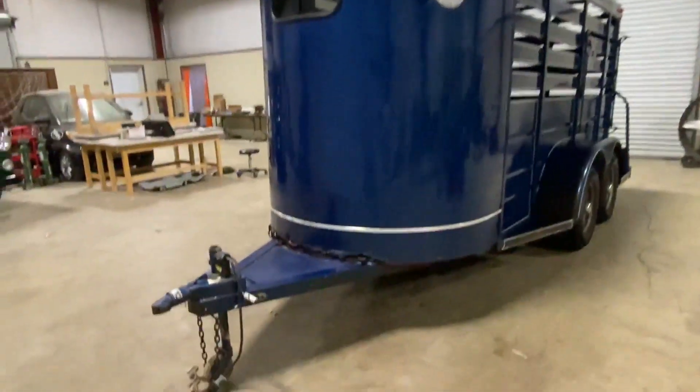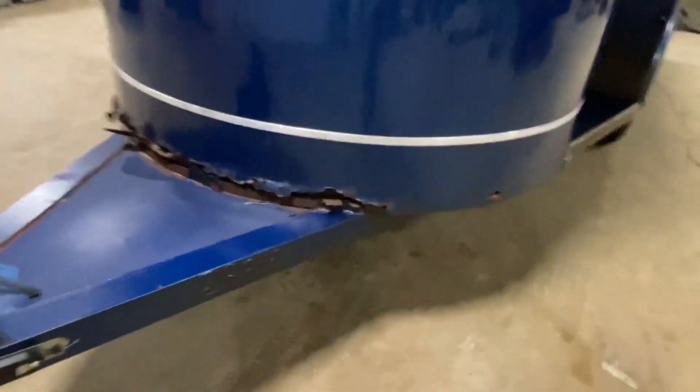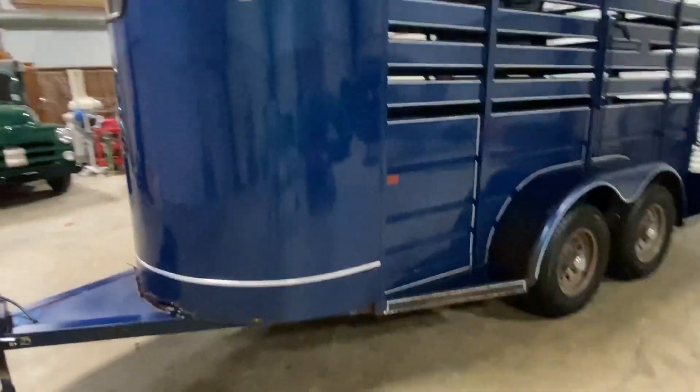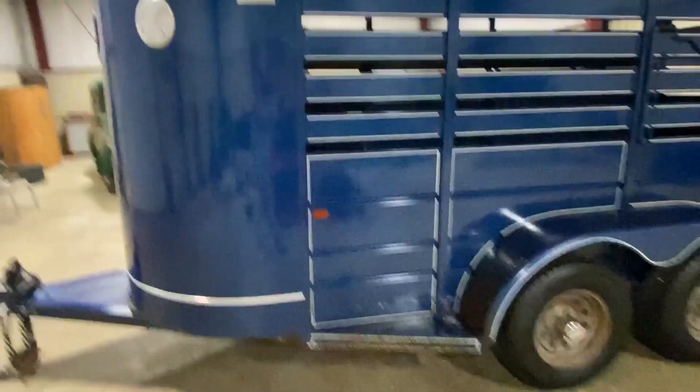It's a pretty straight trailer. The only thing we noticed is it does have a little bit of rust in the front right here at the very bottom, as you can see right there. The rest of the trailer looks solid. We kind of looked all the way through — underneath looks pretty good and tight. Besides that, that's the only thing we're seeing. It's a nice clean trailer.